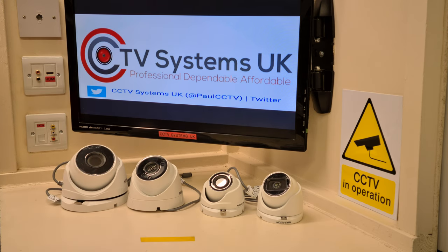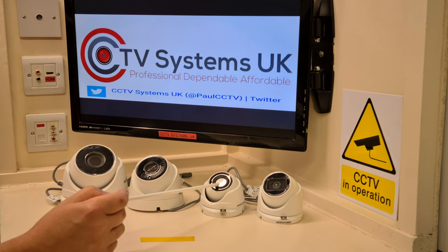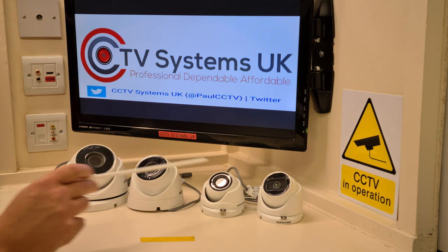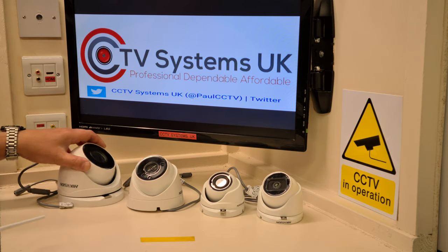Now for the two medium-sized domes on the left-hand side — this is where our issues start. This camera has a 2.8 millimeter lens, exactly the same as the POC and AOC cameras. It doesn't have a microphone and it's not POC. The only difference is it has a slightly bigger infrared light for night vision, rated at 40 meters, whereas the mini domes are rated at 30 meters.